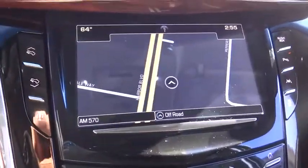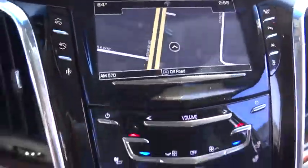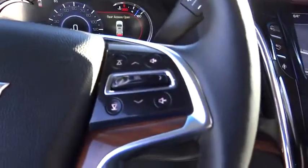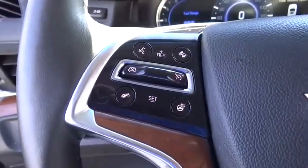Backup camera, lane departure warning, moonroof, Bluetooth, leather-wrapped steering wheel, adjustable steering wheel, power steering, auto-dimming rearview mirror, aluminum wheels. This beauty is sure to make you the talk of the neighborhood, so call or drop in for a test drive today.